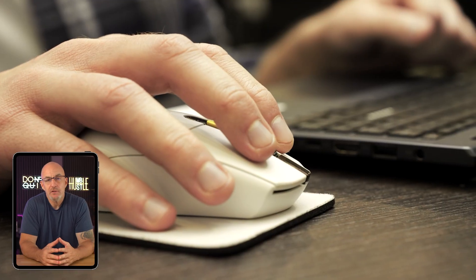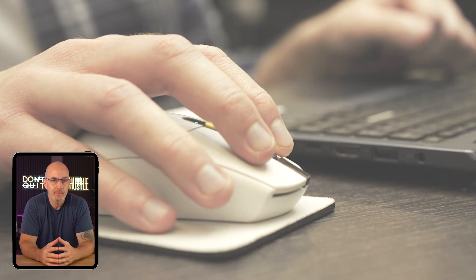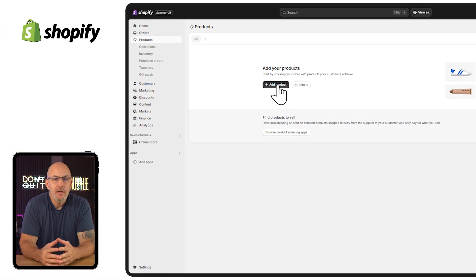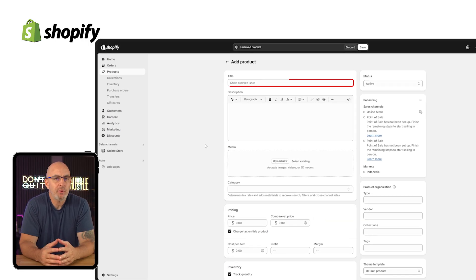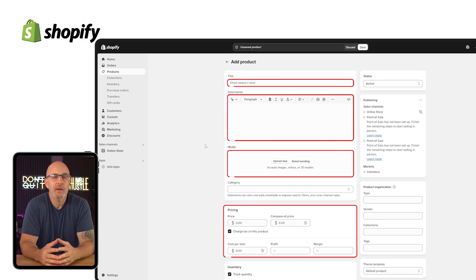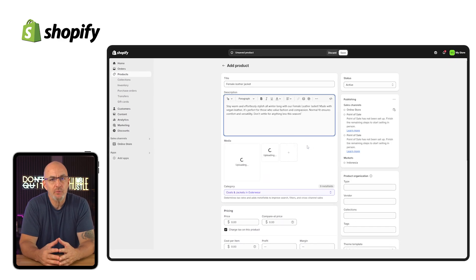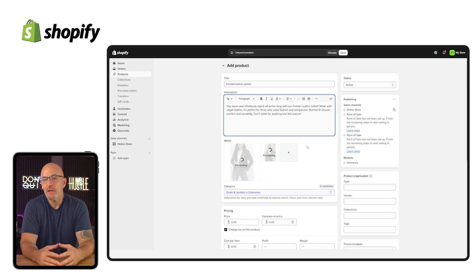Now things start to get real because we're going to start adding products to your site. Thankfully, Shopify makes this part pretty simple. Click products in the sidebar, then hit add product. You get a clean layout with fields for your product title, description, images, pricing, and all the other basics. For the images, try to upload clear, high-quality photos with a clean background. It doesn't have to be anything fancy, but make sure the product is front and center. A few good angles can make a big difference in how professional your store looks.